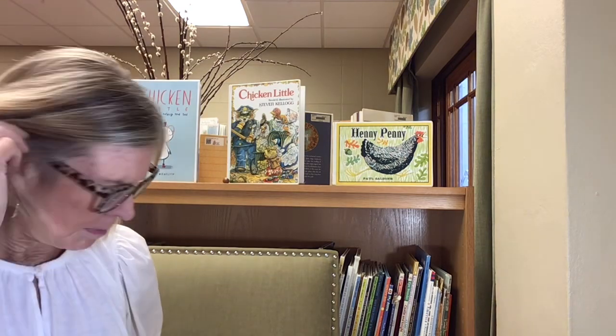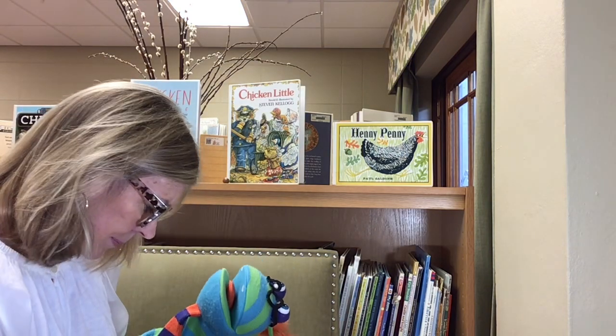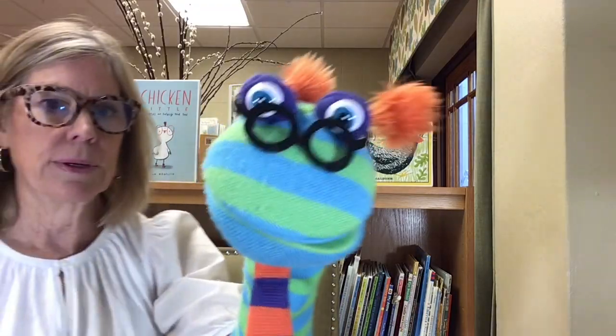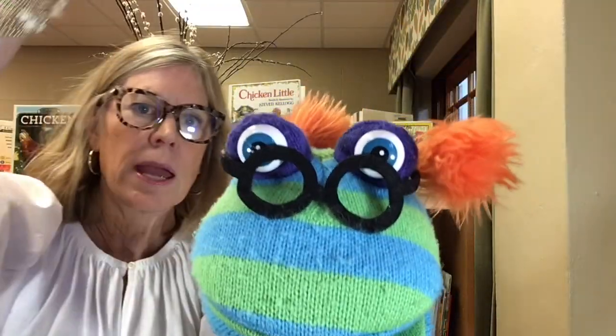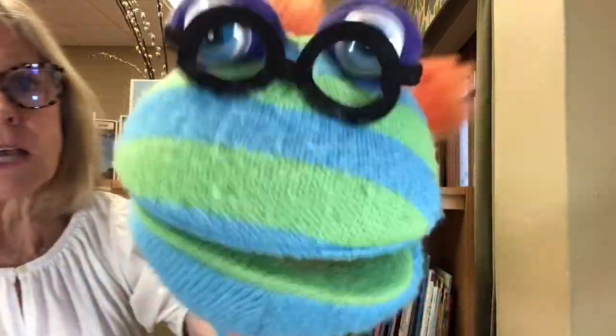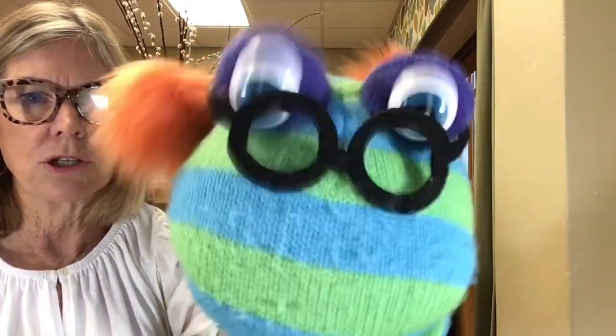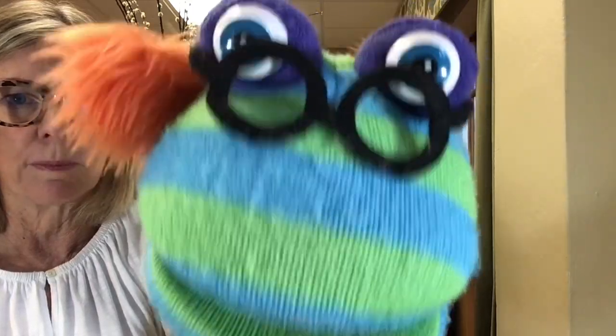Berto wants me to show you how the acorn fell on his head. If I can find the acorn — I've got one back here. Ready? Here he is. Here comes the acorn. Bonk! The sky is falling! The sky is falling! I don't think so. Was the sky really falling? No. It's just a story, but he wasn't very smart, remember?